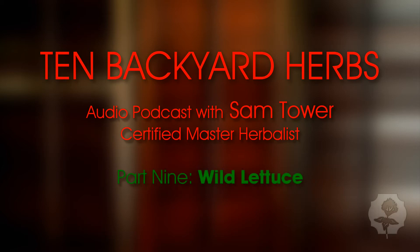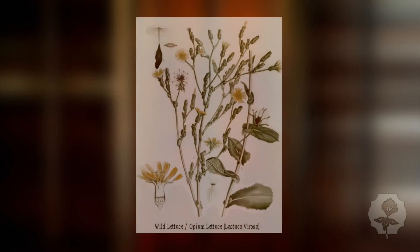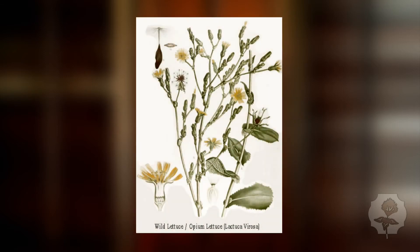What I want to talk about next is wild lettuce. Does everybody know what wild lettuce looks like? It's everywhere. This is only Verosa in the picture, but if you do a Google image search of wild lettuce, you'll find Cereola and a couple other Lactuca varieties. You will recognize this. Sometimes when they're young, people mistake it for dandelion.